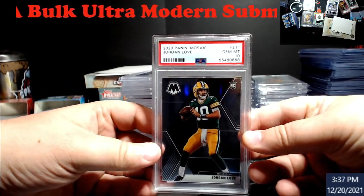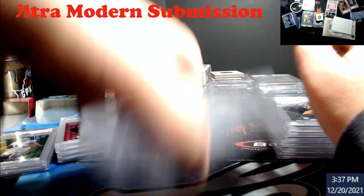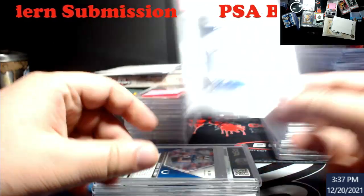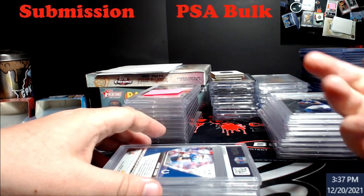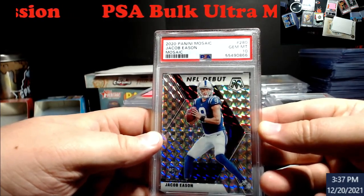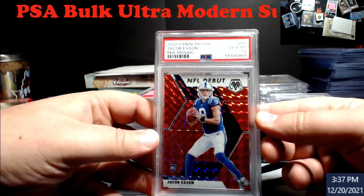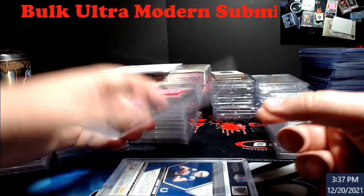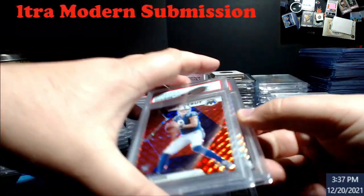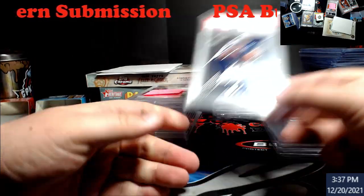Base Prism Mosaic PSA 10 — last sale $22. Then a bunch of Jacob Eason cards. I was hoping he would have done something in Indianapolis — I was trying to get him graded. The debut nines were going for $9 to $12 on DC. I'll probably hold the Mosaic in case he ever starts, to make some money down the road. Also got a red NFL Debut Mosaic PSA 10 and another Mosaic PSA 10 and a nine. Mosaic is very hard to grade.